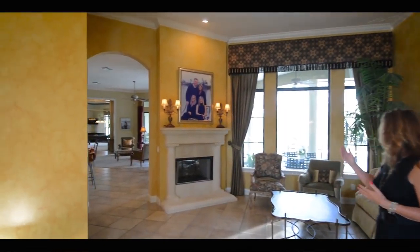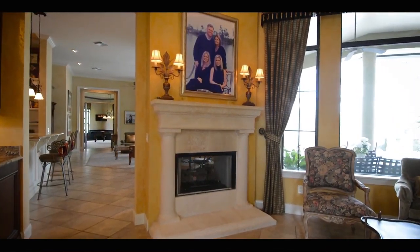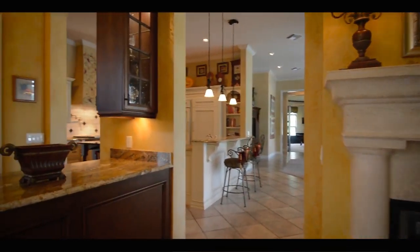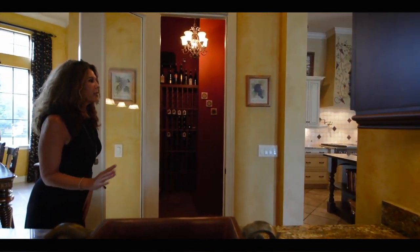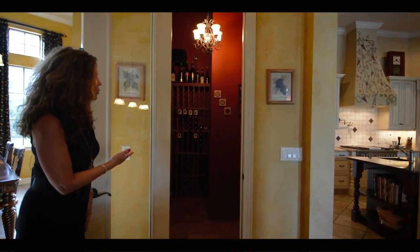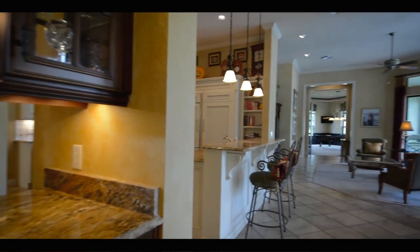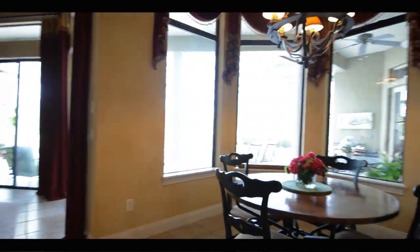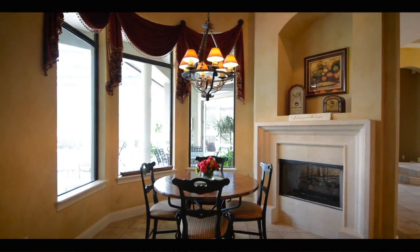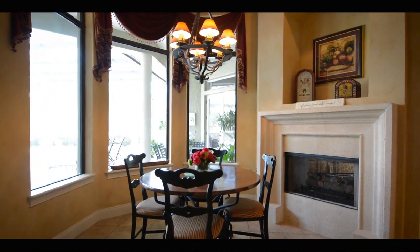We also have a double-sided fireplace here and big windows to enjoy the pool view. The formal living spaces open up to the butler's pantry, which connects into the kitchen. We have an air-temperature-controlled wine cellar here — air-cooled, it holds about 400 bottles of wine. Your breakfast nook is on the other side of that double-sided fireplace, with beautiful bay windows overlooking the pool and the golf course.